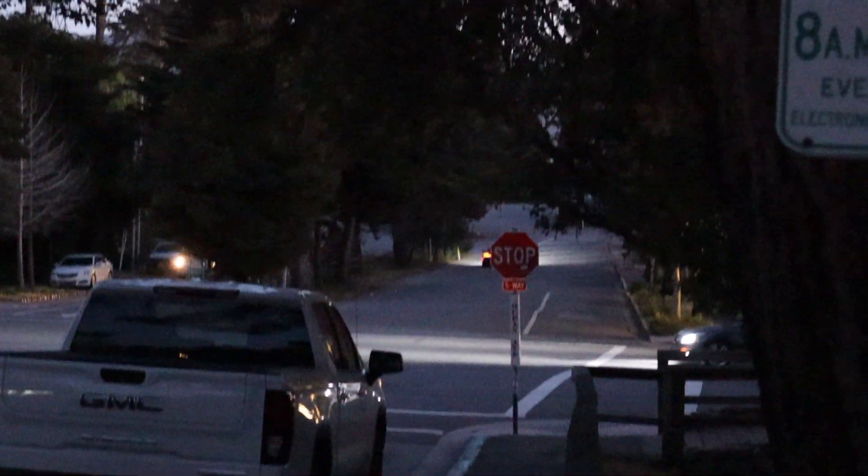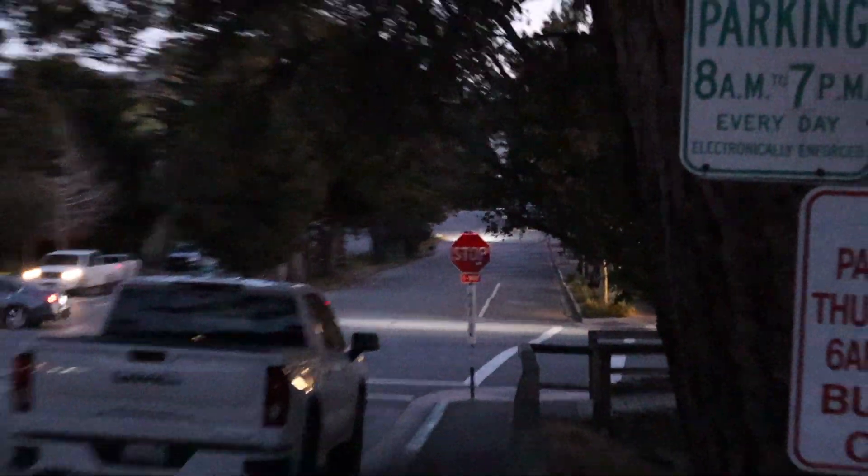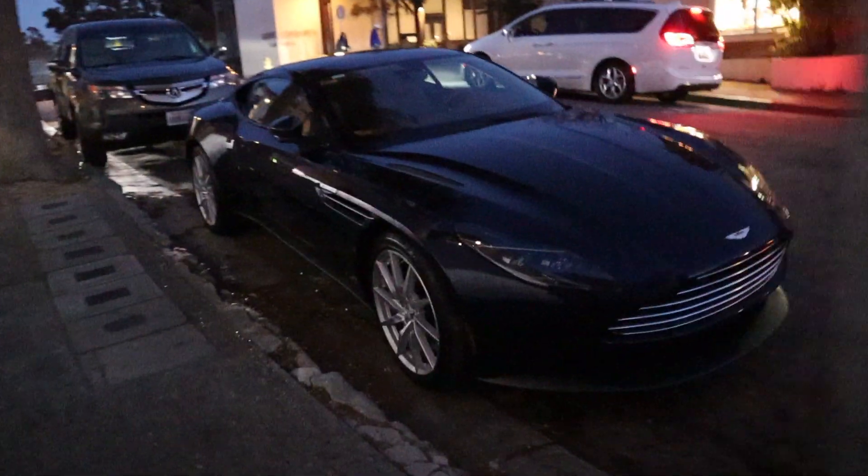A second DB11 — that one was sick, it was dark blue. Well, well, well — if it isn't the dark blue DB11 that got away from me. Look at this thing. Ironically it has the same type of wheels and brown interior as well, but nonetheless still a cool spec.